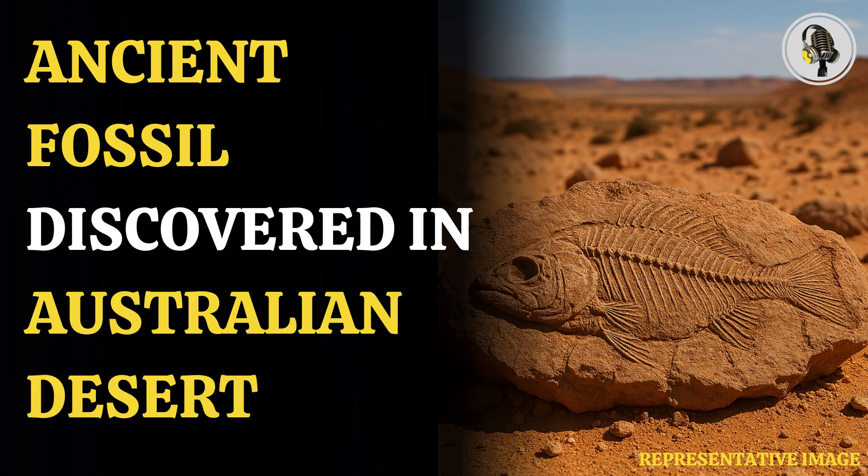Paleontologists have uncovered a remarkably well-preserved 15-million-year-old fish fossil in McGrath's Flat, a fossil-rich site in Australia's arid grasslands. This site, known for its exceptional fossil preservation, has yielded a new species named Ferroaspis broxy. The discovery sheds light on the evolution of freshwater fish in Australia.